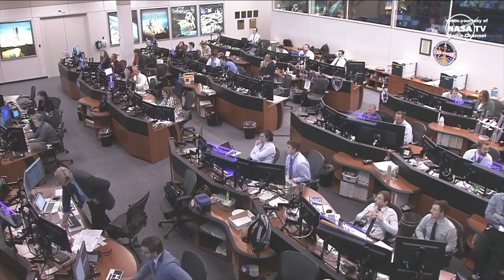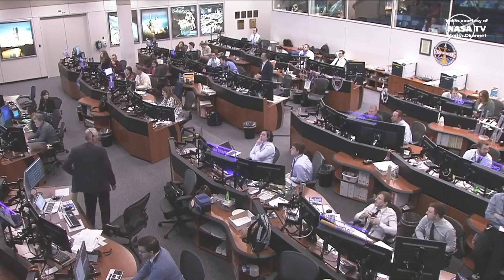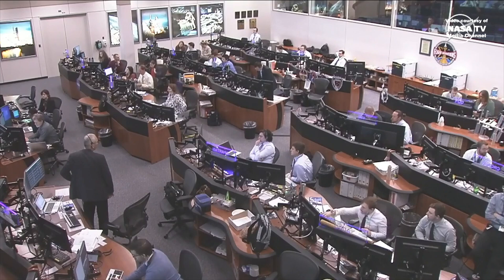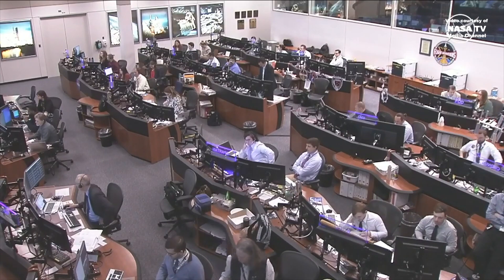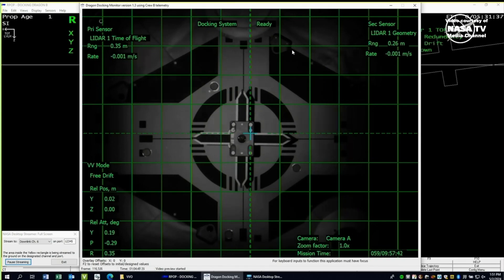One meter. Docking occurred over the eastern Indian Ocean northwest of Australia. This is a view from Dragon's camera of the Zenith port of the International Space Station. We'll see you next time.